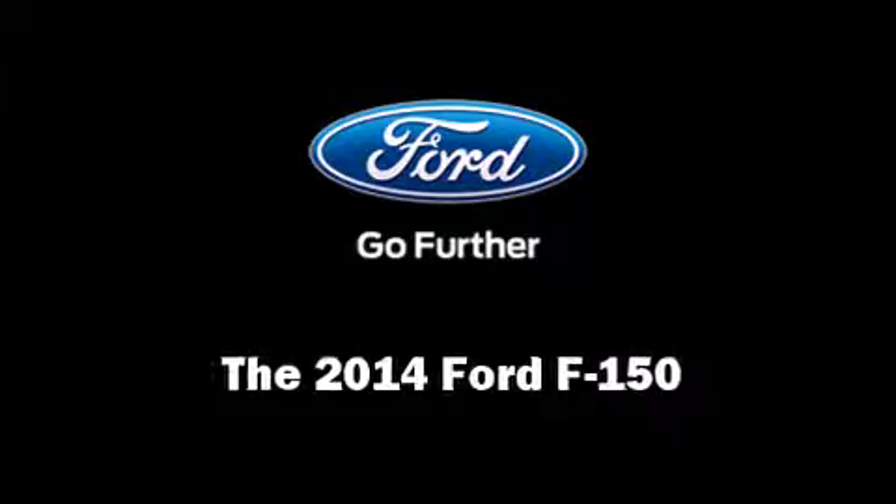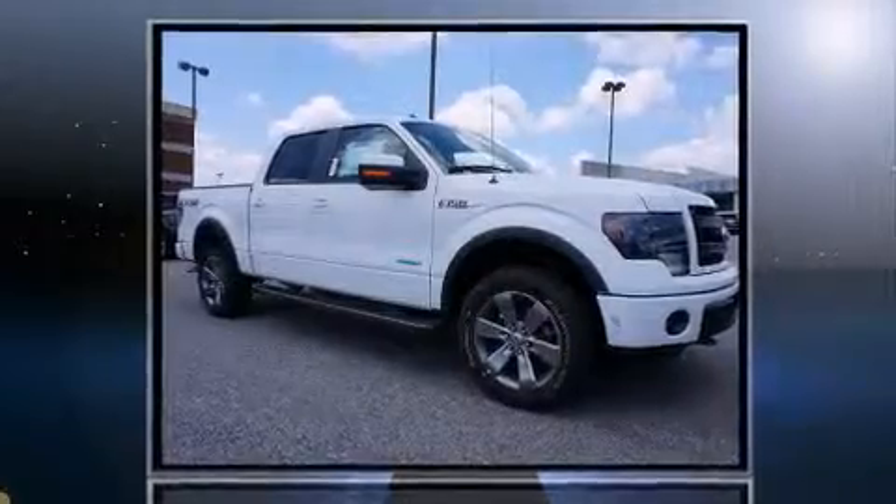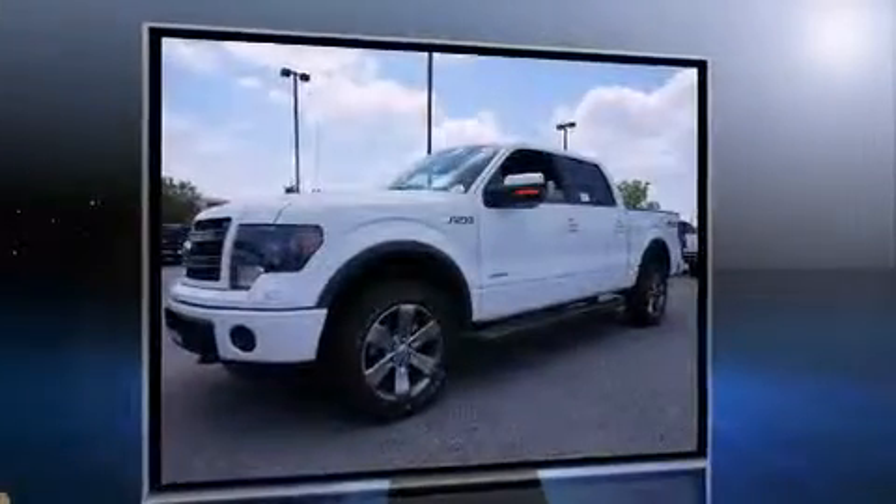Take command of the road in the 2014 Ford F-150. A 5-liter V8 engine pairs with a sophisticated 6-speed automatic transmission, and for added security, Dynamic Stability Control supplements the drivetrain.